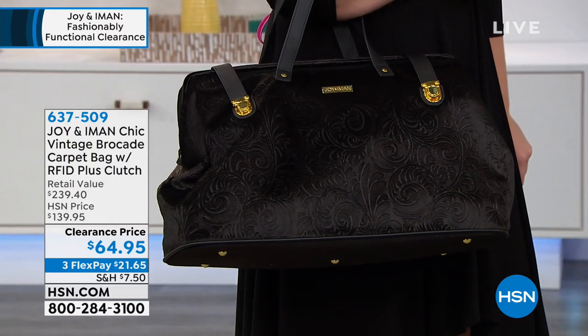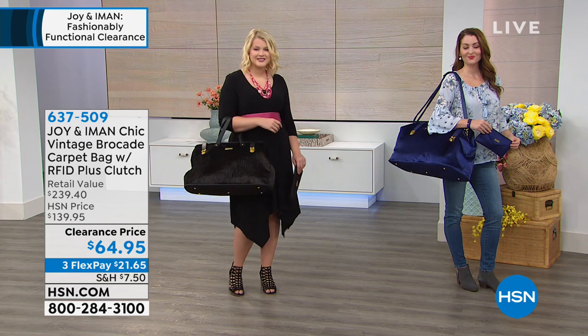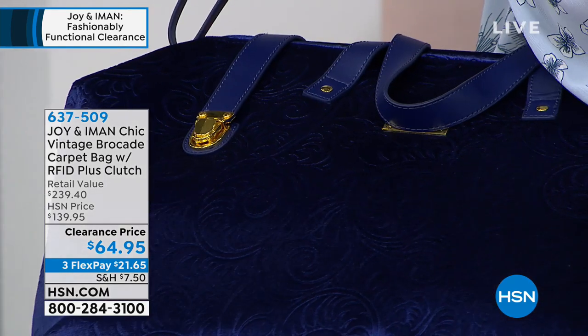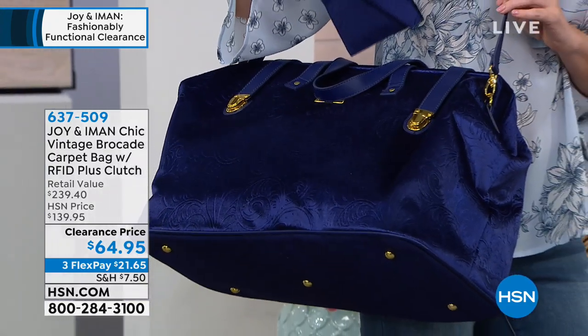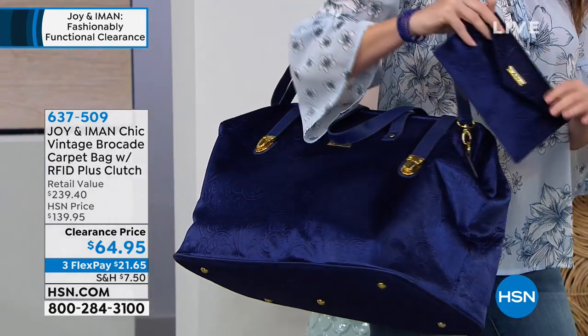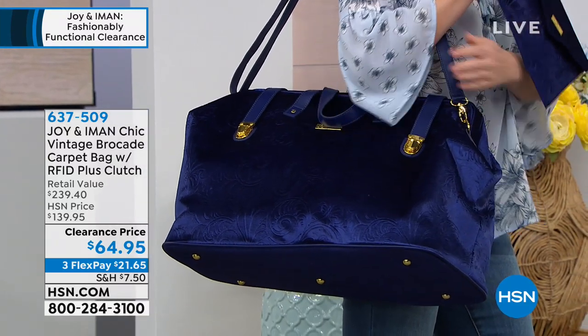That navy feels like such a rich, almost royal blue — it absolutely is. But all four of these colors are the remaining colors, everyone. This bag has been so unbelievably popular, as you can imagine. They're all gorgeous because it's a unique, absolutely beautiful original bag.